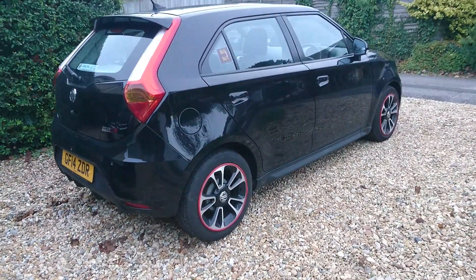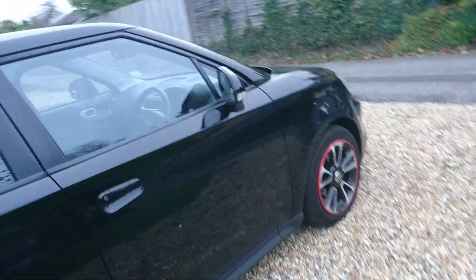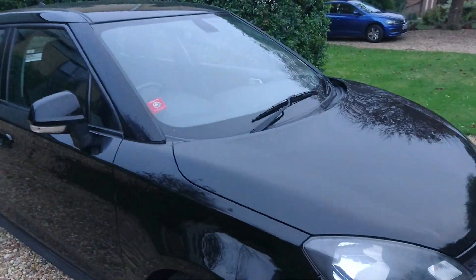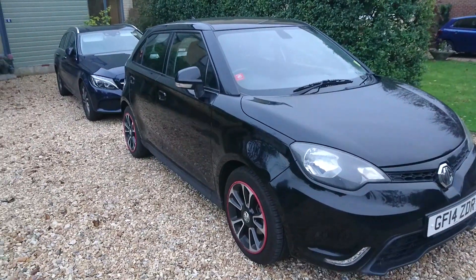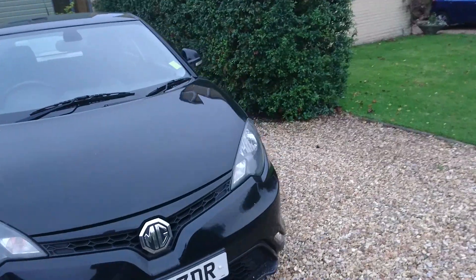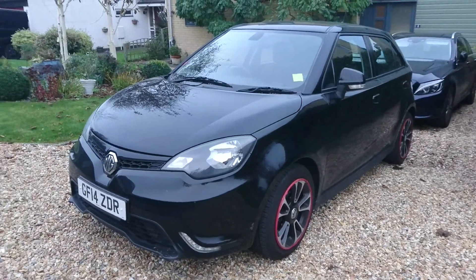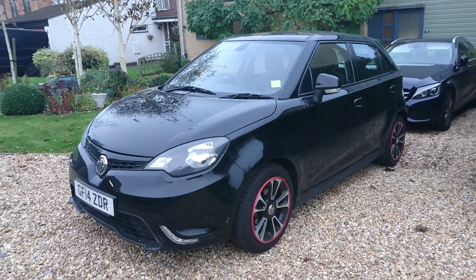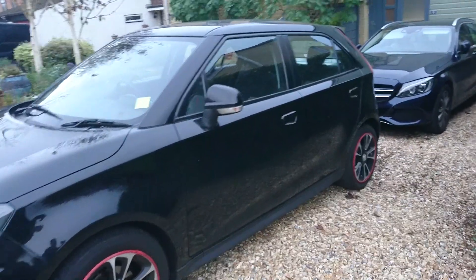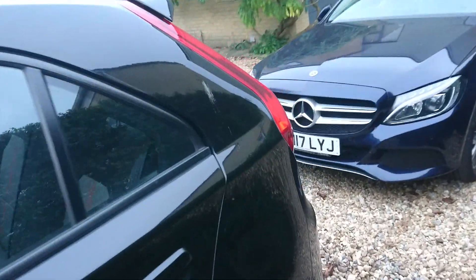Today is the 30th of October, and it is exactly two years and 11 months since I bought this 2014 MG3 1.5 Style. This is a car which you would have seen a lot on the channel — it was the second ever video uploaded back in September 2018. And in the time we've owned this car, starting from the 30th of November 2016, we've covered about 29,000 miles.